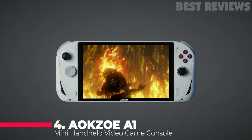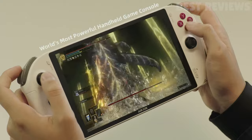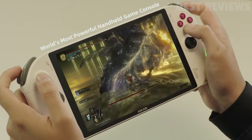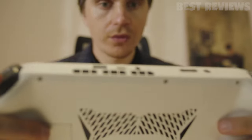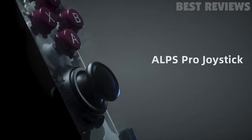Number 4: AXO A1 Handheld Video Game Console. The AXO A1 Mini Handheld Video Game Console is a great choice for those looking for a powerful and portable gaming device. It's powered by an AMD Ryzen 7 6800U CPU and an AMD Radeon 680M GPU.